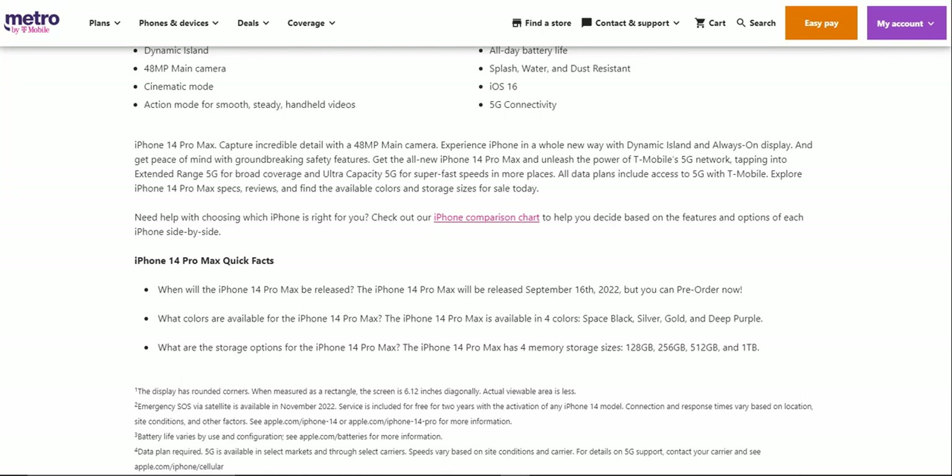Tapping into Extended Range 5G for broad coverage and Ultra Capacity 5G for super-fast speeds in more places. All data plans include access to 5G with T-Mobile. You can explore iPhone 14 Pro Max specs, reviews, and find the available colors and storage sizes for sale today.